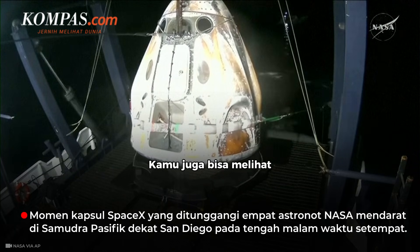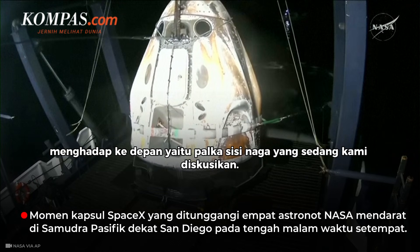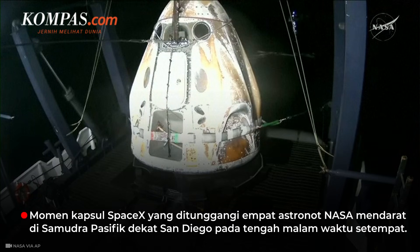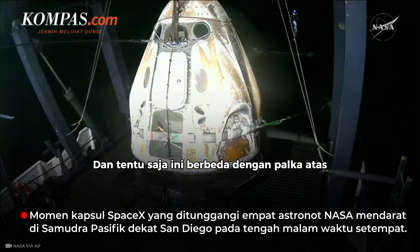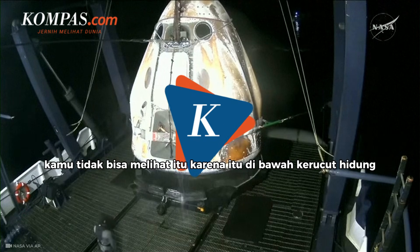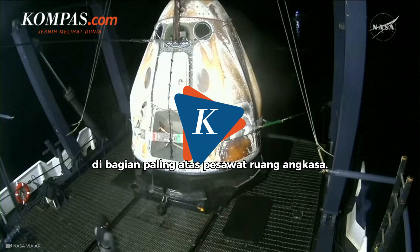You can see facing forward — that is Dragon's side hatch. This is the same hatch they used to enter the spacecraft on launch day in August. This is different from the top hatch, which is not visible as it's underneath the nose cone at the very top of the spacecraft.